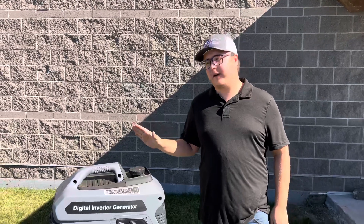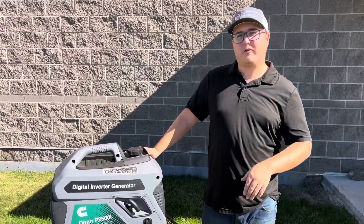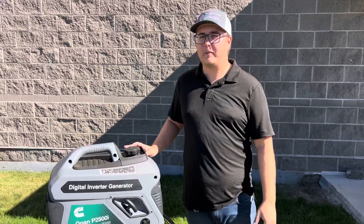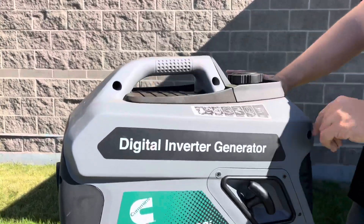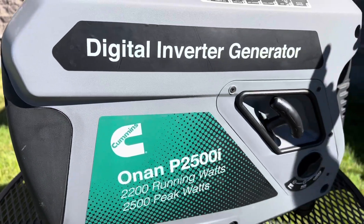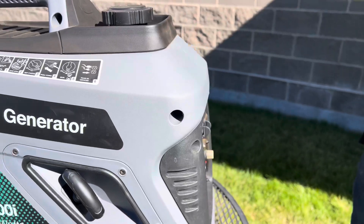Hey everyone, Matt here from Generator Mart. Today we're going to be doing a quick walk around on this little portable generator beside me. This is the Cummins P2500i, which is actually the smallest generator in Cummins' lineup, but this guy still packs a pretty good punch. Output-wise, you've got 2500 peak watts with 2200 running watts, giving you a peak amperage of about 20.8 — just under 21.